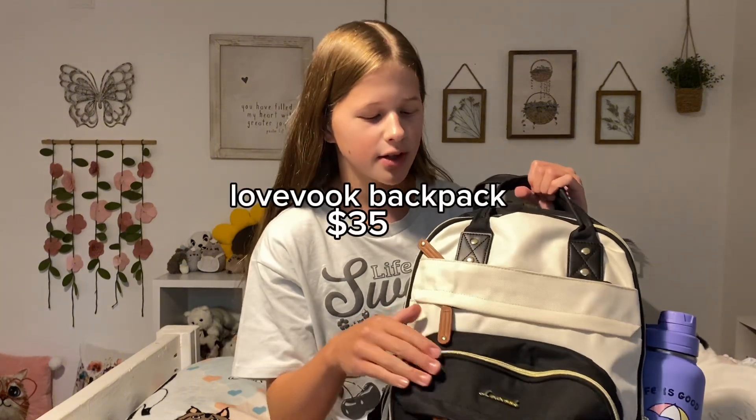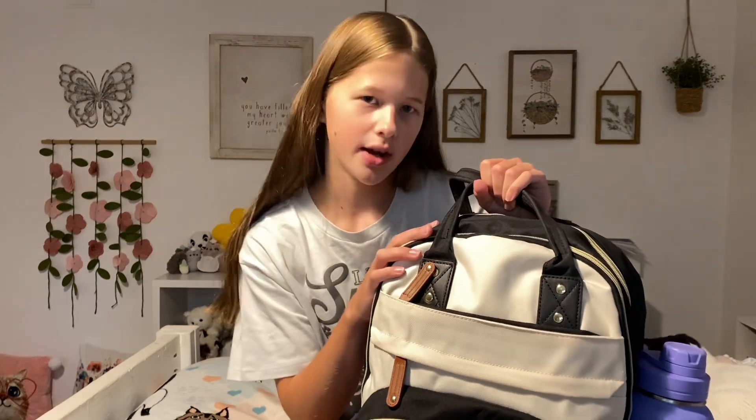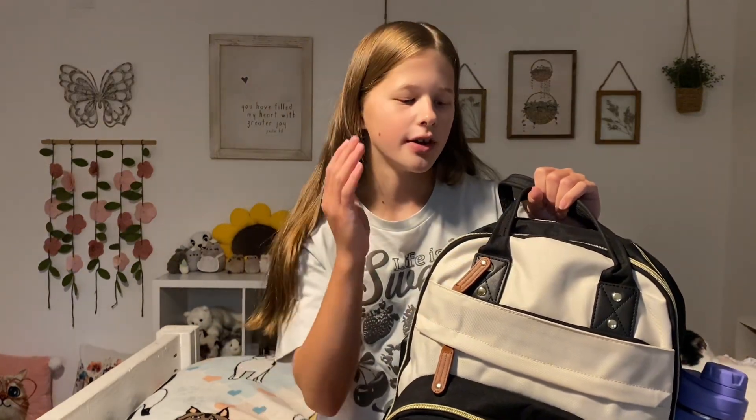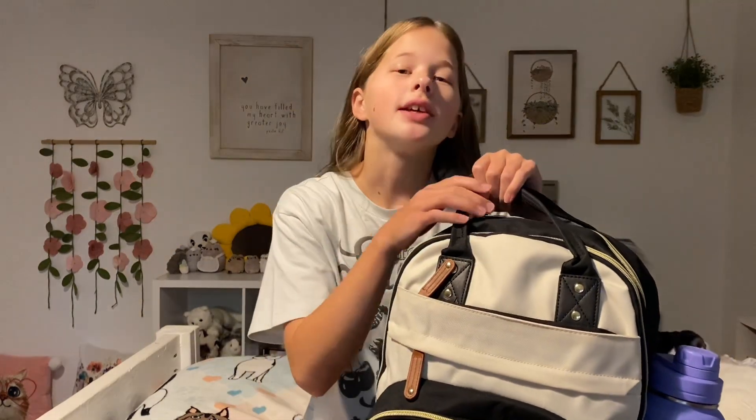This is my backpack for high school. It is the Lovevook backpack — I got it on Amazon. It has a lot of pockets and storage, but the main ones I'm going to be using are these two big pockets and this little pocket. So let's just jump into it.